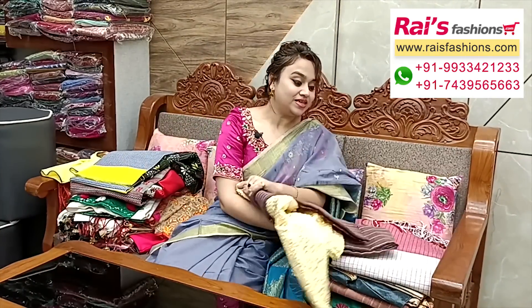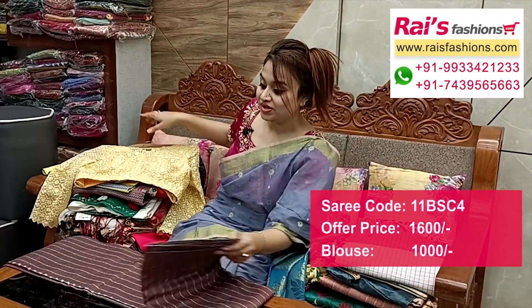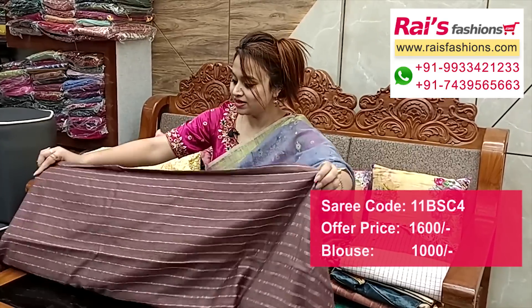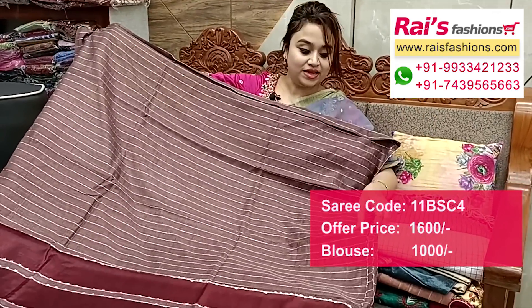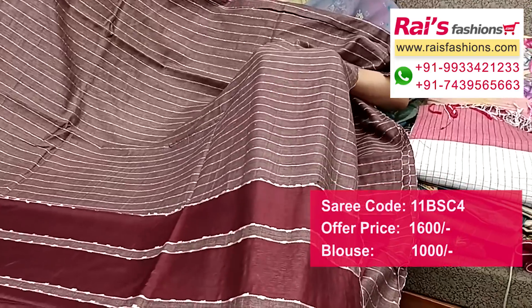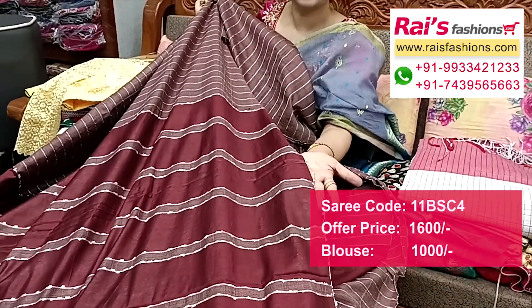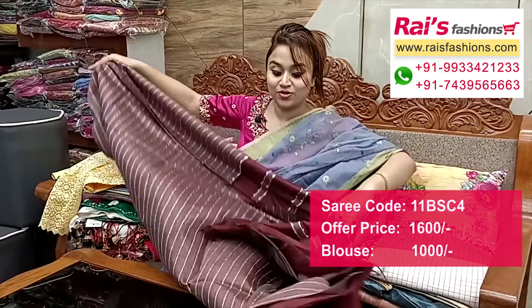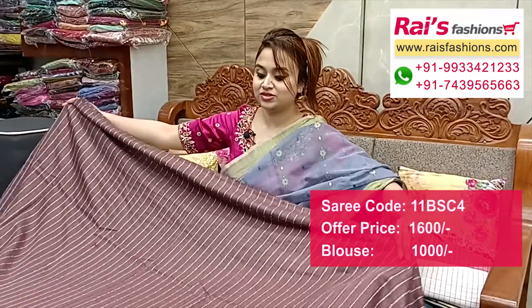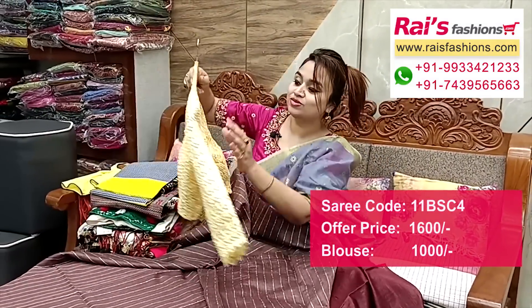Next — nice color combinations, brownish set. Premium quality dupian silk cotton material with beautiful highlighted fine weaving stripes design. Full base part: all over fine self-weaving fine stripes design, dupian silk cotton material. Pallu portions: fully contrast color with highlighted stripes pattern design, worked pallu. All over same highlighted stripes design — brownish set, coffee brown set. Running blouse piece included.